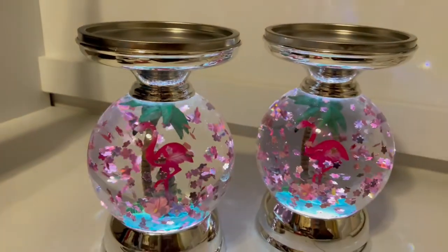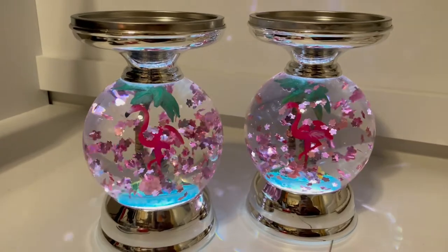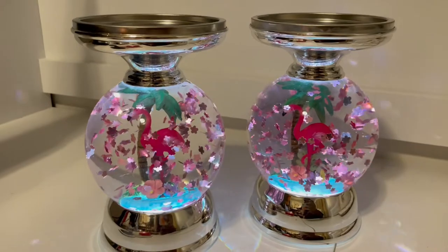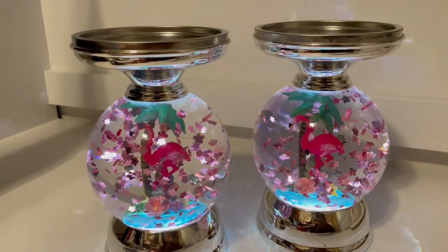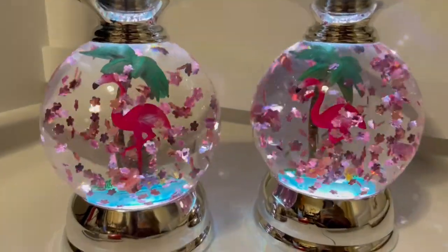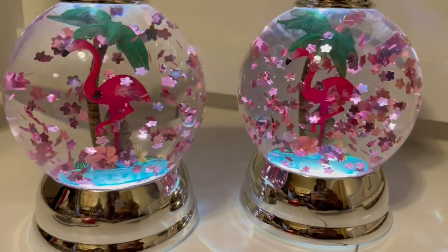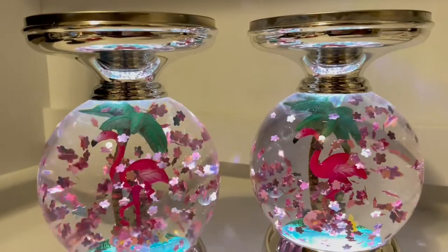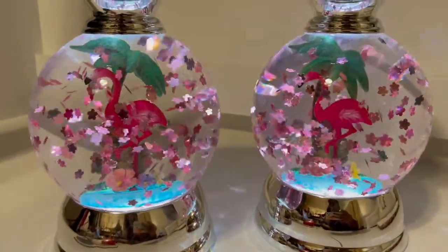Be on the lookout for the Bath & Body Works flamingo water globes in your local stores. I'm hoping they put these online soon so more people have the opportunity to buy them, because this one has been insanely hard to come by. Please be patient and hopefully they will be in your store soon. If you have any questions, ask away — I answer all questions. I hope you guys have a wonderful day and I will talk to you in the next video. Bye!